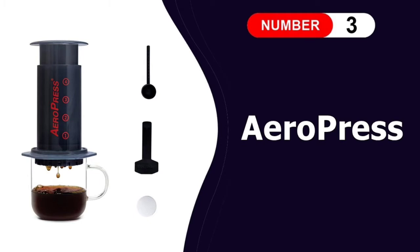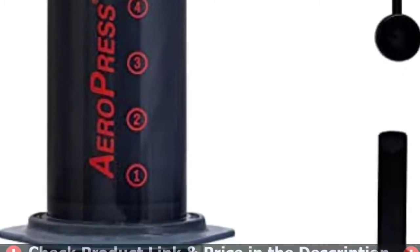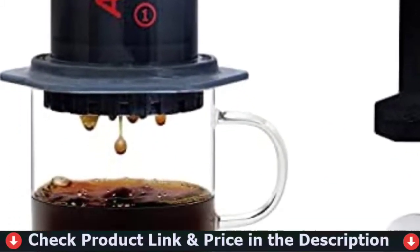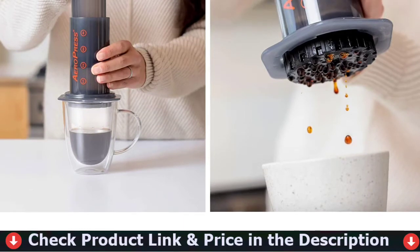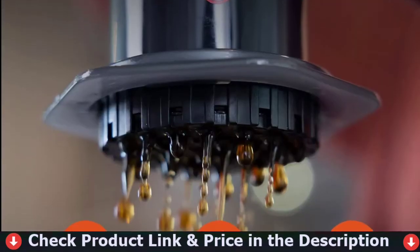Our third pick is the Aeropress Espresso Maker. The Aeropress, one of the most popular portable coffee makers on the market, is known for its versatility. It can make everything from traditional coffee to Americanos. The Aeropress cannot generate enough pressure to produce rich and creamy espresso; however, it comes very close. The pressure is determined by how hard and quickly you plunge into your cup.